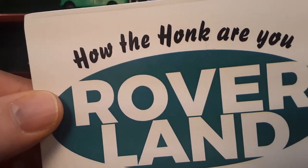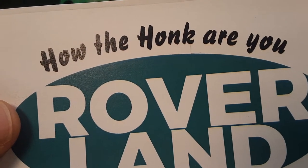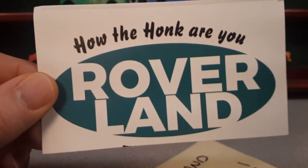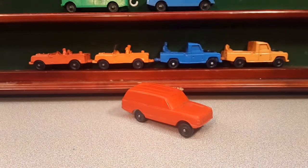Ha ha ha! How the hunk are ya? Welcome to Roverland! This is your friend Dan O! How the hunk are ya? Yeah! Wonderful, wonderful!